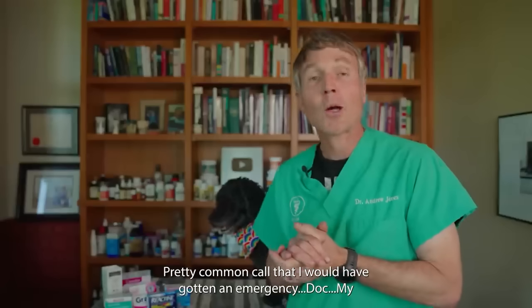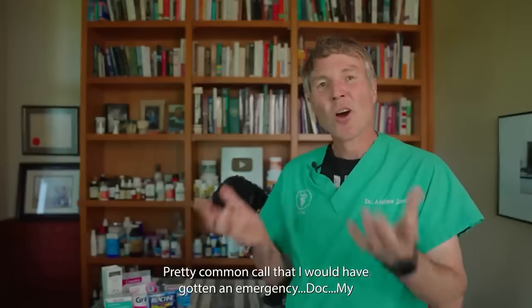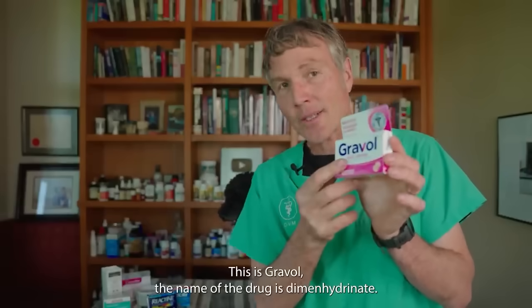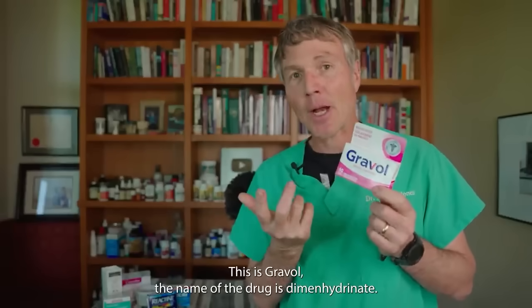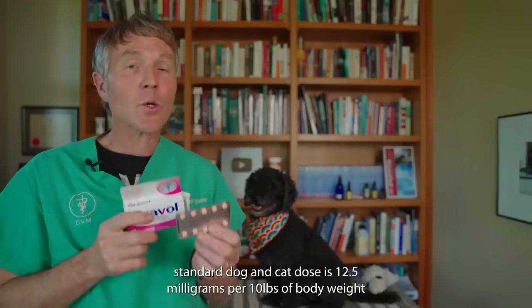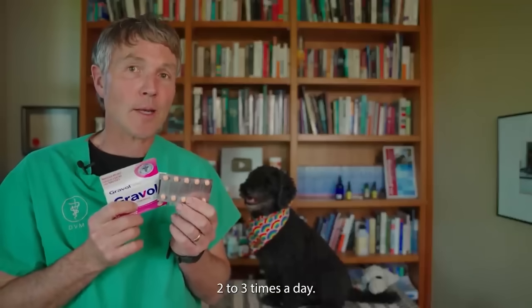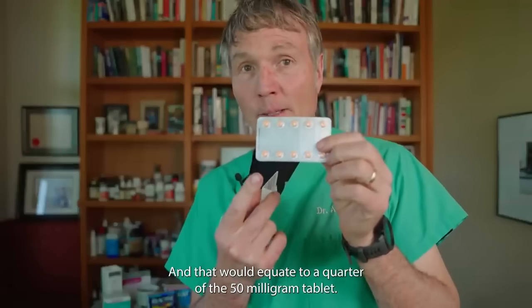Vomiting — a pretty common call I would get on emergency. Doc, my dog is vomiting — is there something at home that's safe to give? This is Gravol. The name of the drug is dimenhydrinate. Standard dog and cat dose is 12.5 milligrams per 10 pounds of body weight, two to three times a day — that would be a quarter of this 50 milligram tablet.